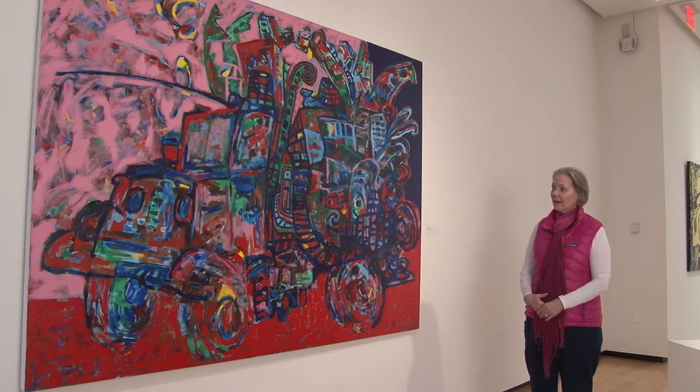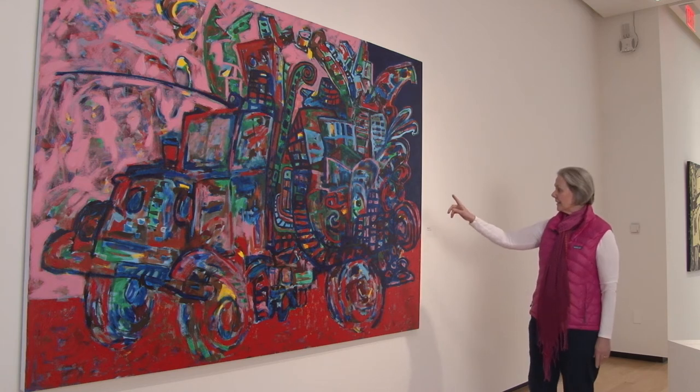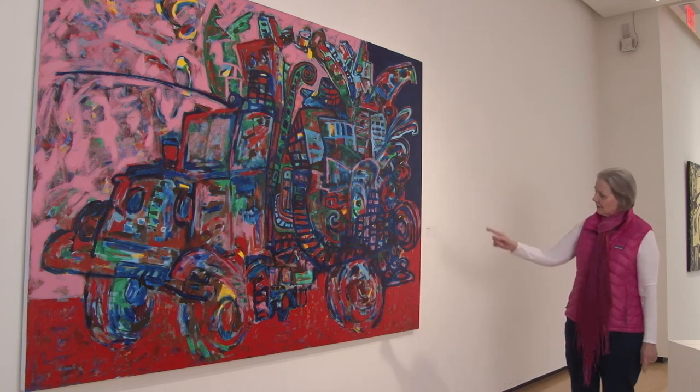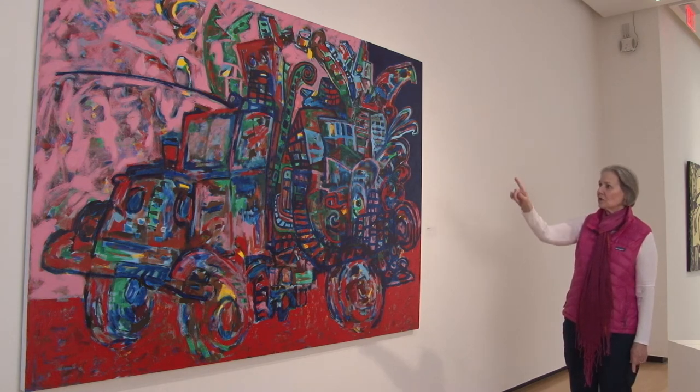There's a childlike comic quality to this painting that you see, particularly in the brilliant colors, in the simple geometric shapes of the circles, the windows or rectangles.